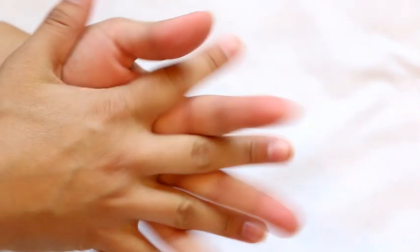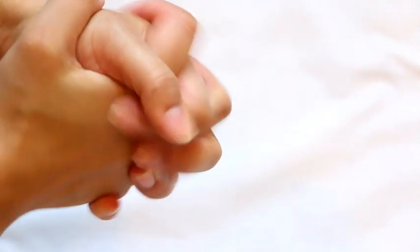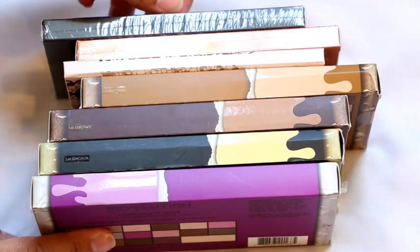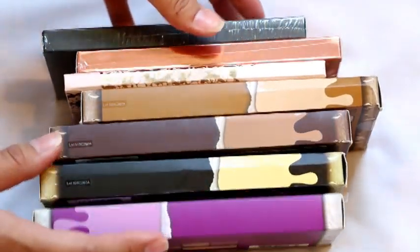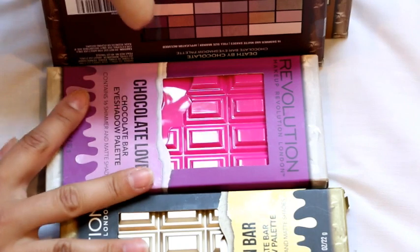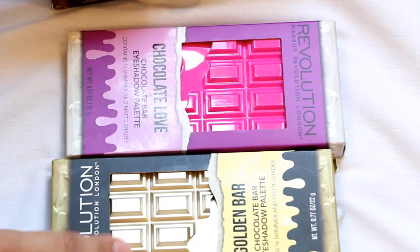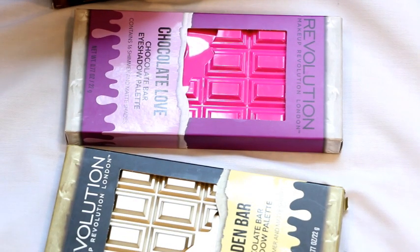Now, as you guys know, I have purchased a lot of eyeshadows, so I have to get rid of some — which I'm okay with because that's the whole point: bring some in, bring some out. Look at all these — these are all the ones I am decluttering and they are all brand new. Not one of these has been opened or used. I have these two Makeup Revolution ones: this one is Chocolate Love and this one is the Golden Bar. I'm going to go ahead and get rid of both of these because I've just never used them.